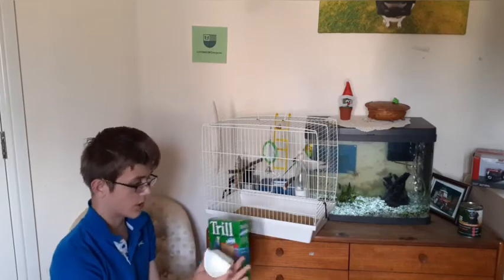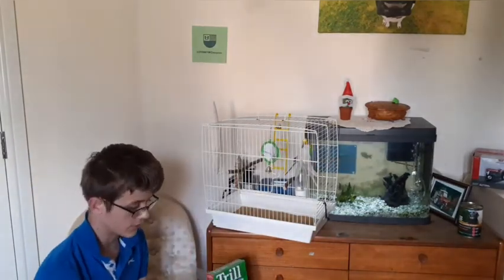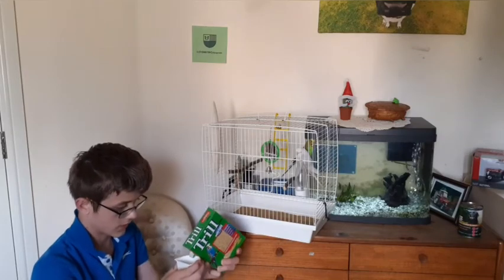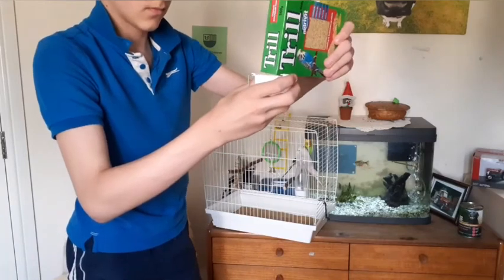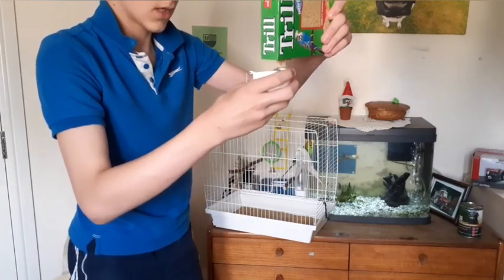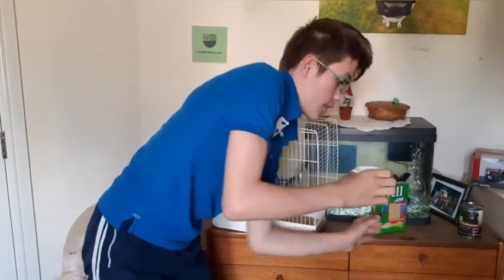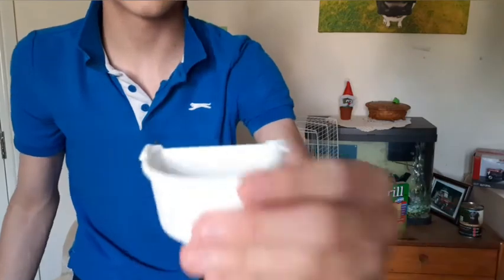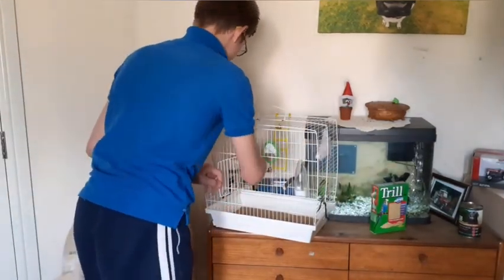There's a bit of water in there since I washed it a bit earlier, because I have cleaned them all out — these did have shells in which I have to clean out every so often. At the moment we're rationing them so we don't give them that much. We also mix it in with a bit of fruit. All of those different grains come from different plants.